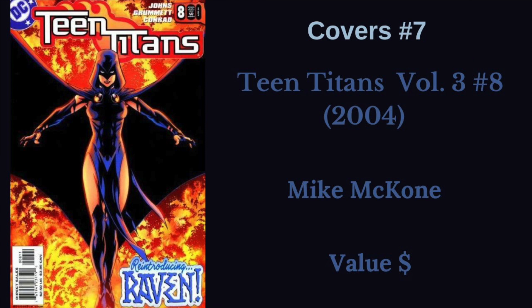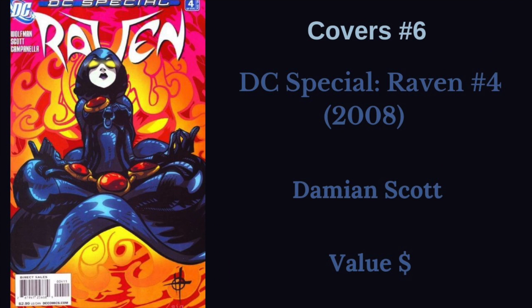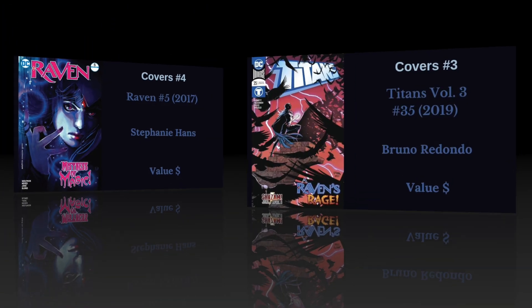Next, we have Teen Titans volume three, number eight. This Mike McKone cover celebrates her return to the comics after a long hiatus — just a great and classic Raven cover. Next, we have DC Special: Raven number four. This Damion Scott cover shows her in that classic meditation pose. I'm not huge on this art style, but I really like this particular cover from that series. Next, we have Adam Hughes doing Raven as well as Wonder Girl and Ravager — but this Raven cover for Teen Titans number 88 variant I really, really enjoy. Next, we have our thumbnail cover: Raven number five. The Stephanie Hans cover is just absolutely gorgeous, hence I used it for the thumbnail.